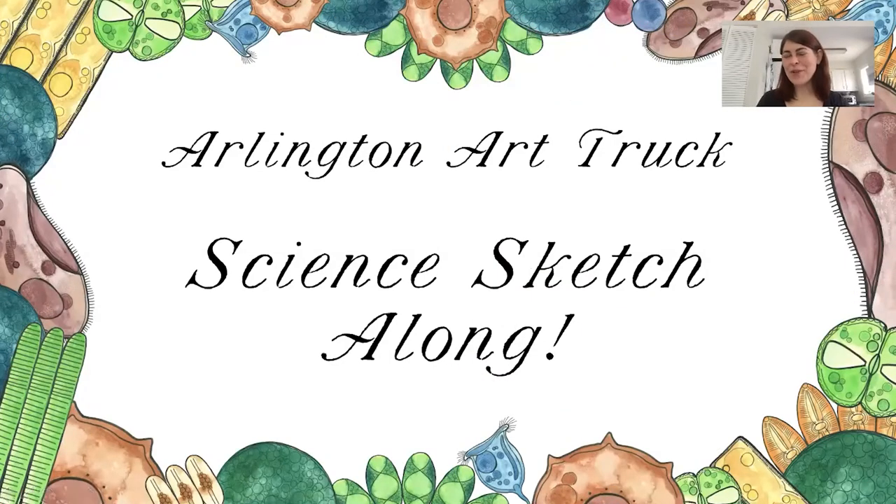Hello everybody, welcome to the Science Sketch Along. I'm Shelley Smith and I am the summer 2020 June and July Arlington Art Truck Artist in Residence. Today we're going to be doing a Science Sketch Along — looking at images of microorganisms I found in water samples throughout Arlington County and then sketching them. This is meant to be informal, relaxing, and introduce you to some of the wonderful microorganisms that live in our environment.